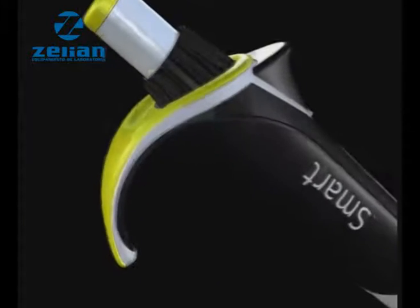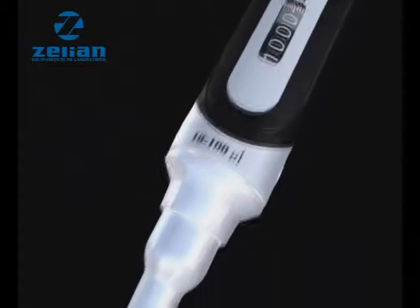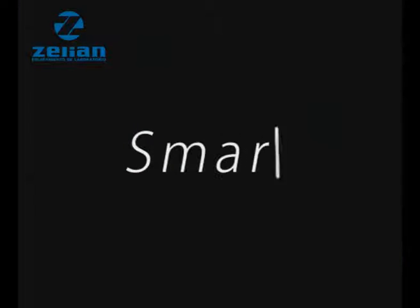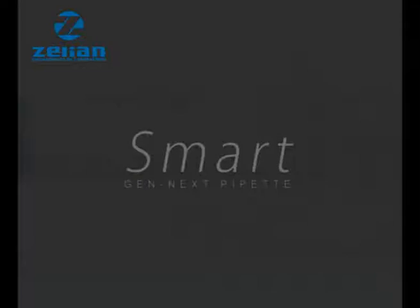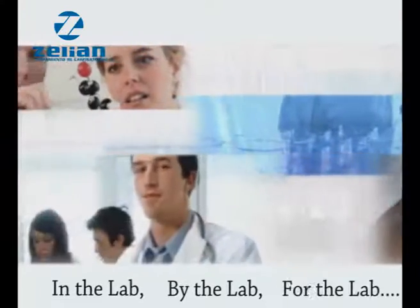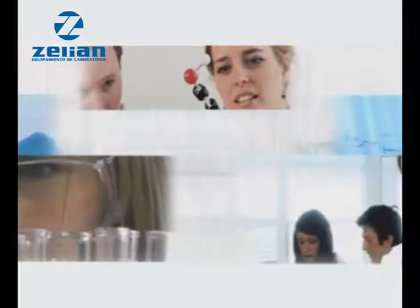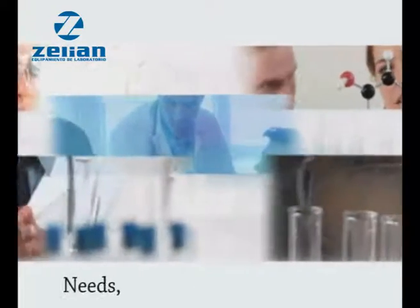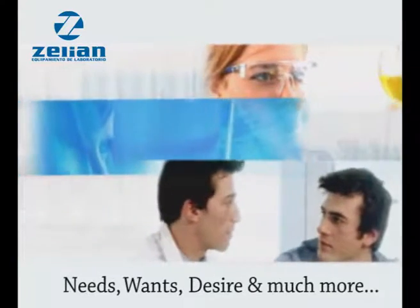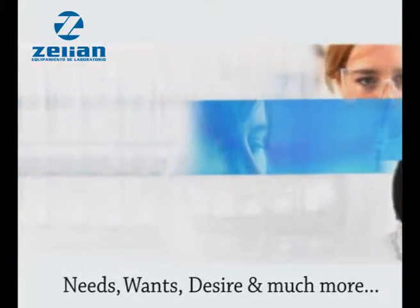Introducing the Gen Next Micro Pipette. Acumax Smart — a micro pipette conceived in the lab, by the lab, and for the lab. An idea turned into a reality to fulfill the needs, wants, desires and much more of the very people who use micro pipettes everyday as an integral part of their lives. Let us take you on a smart journey.